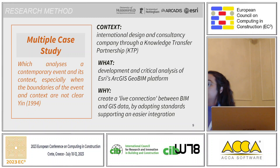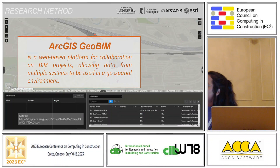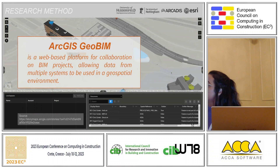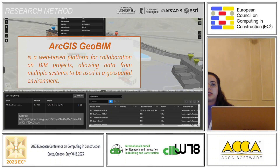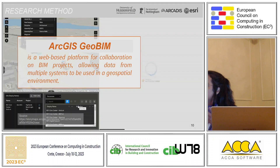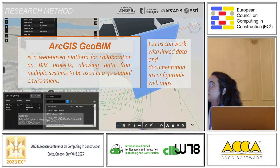This was one of the short case studies we developed. It consisted in the development and critical analysis of ESRI's ArcGIS GeoBIM platform, which was quite new at that point. We were not entirely sure about the benefits and challenges of it. The idea was to create a live connection between BIM and GIS data to support easier integration. ArcGIS GeoBIM is a web-based platform for collaboration that allows different types and sources of information and data systems to be used in a geospatial environment, where teams can work with linked data documentation.